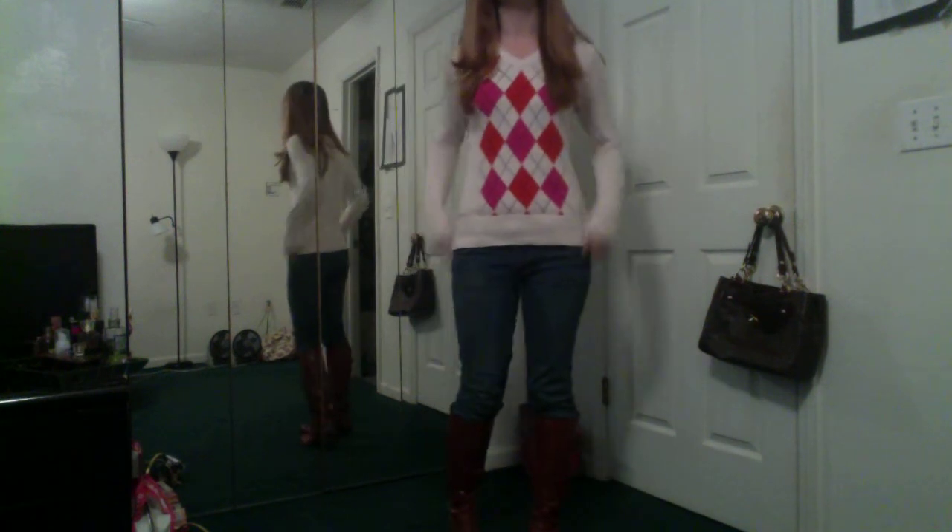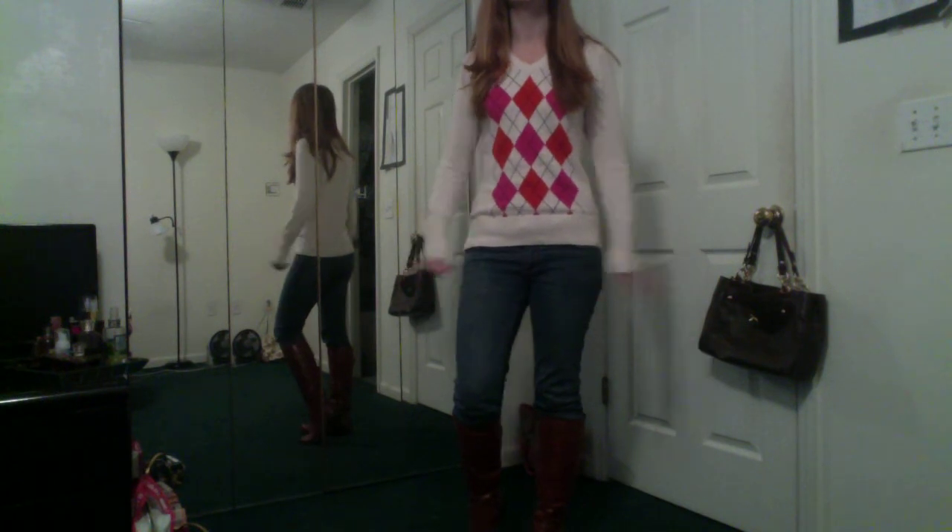And then I'm just wearing these jeans — I actually can't remember the brand right now, but these are just from a thrift store. I saw them, thought they fit, and turns out they're perfect for me.